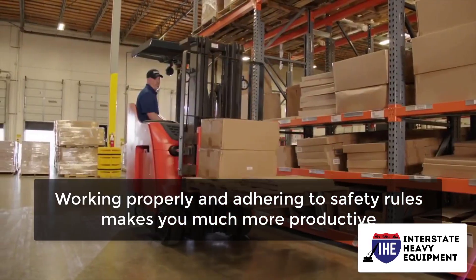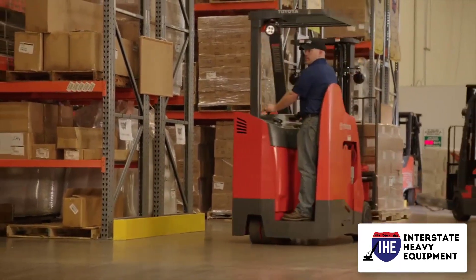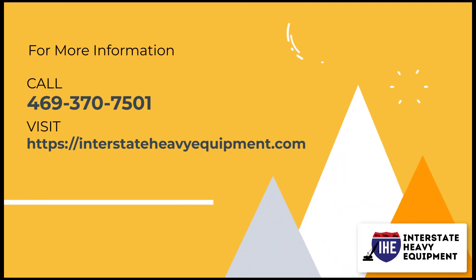Working properly and adhering to safety rules makes you much more productive. We only ask that you do your work properly and safely. For more information, call 469-370-7501 or visit interstateheavyequipment.com.